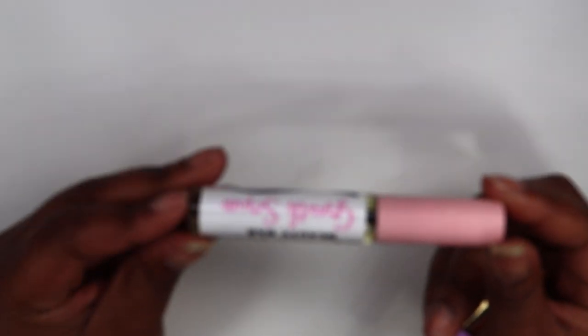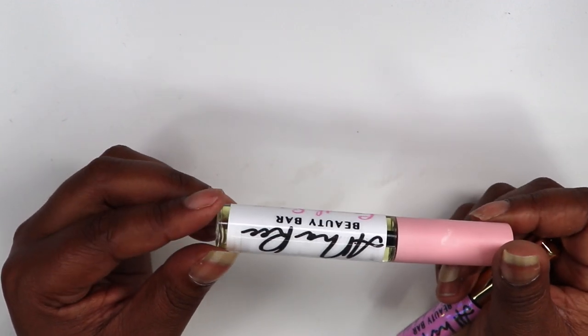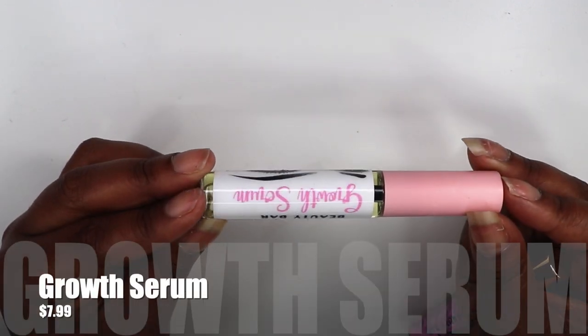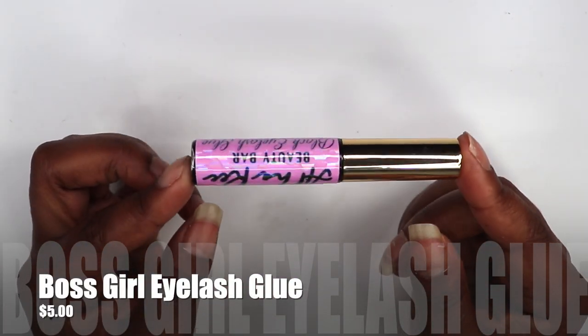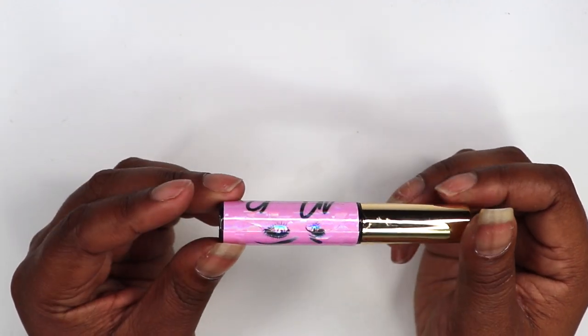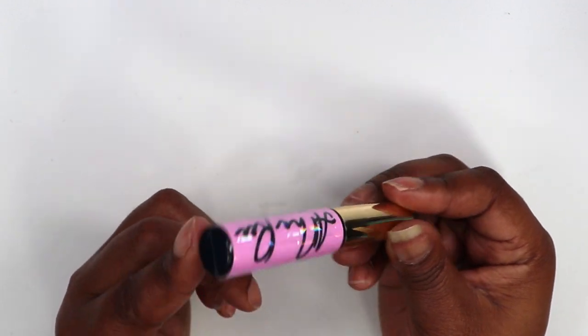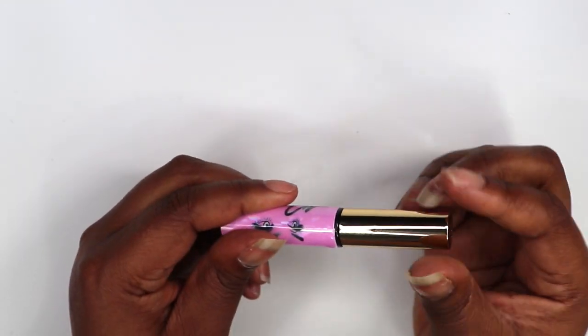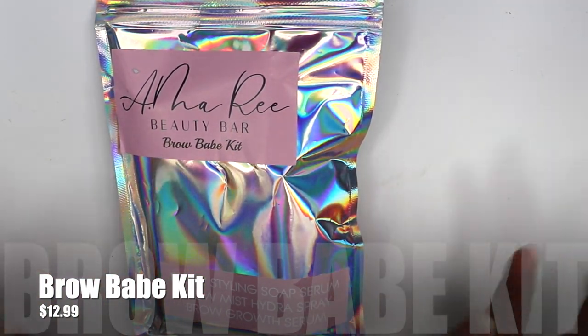Really quickly before we go into the other lashes — we do have an eyebrow serum that is handmade by yours truly. Super cute packaging, and I made all of my packaging myself. We have the eyebrow serum, we have the black eyelash glue — she looks like that. We don't have clear as of yet, but we will be coming out with a clear eyelash glue. Right now this is the black. And then we have the A.Marie Beauty Bar Brow Babe Kit.